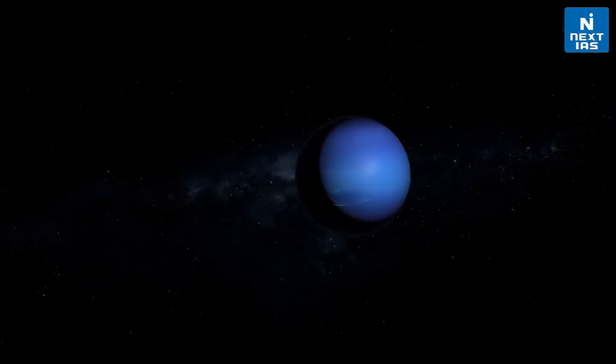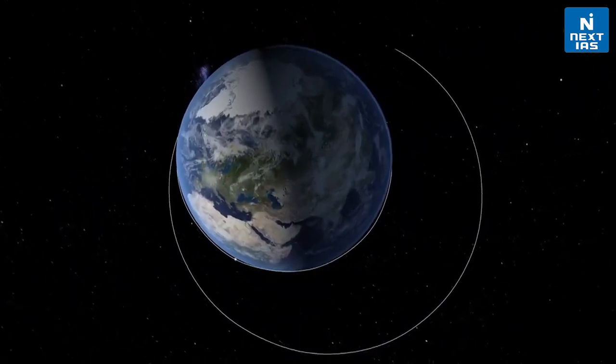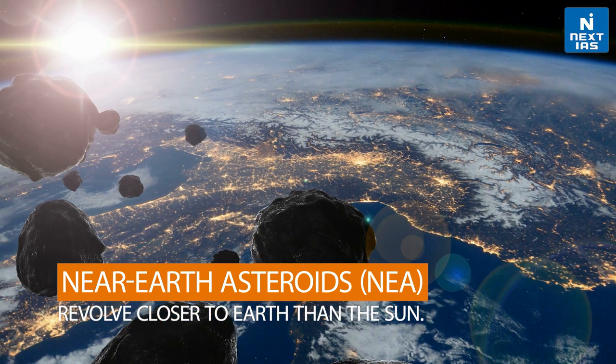NASA also reports the presence of Neptune, Mars, and Earth Trojans as well. Then there is another term known as near-Earth asteroids. These asteroids circle closer to the Earth than the Sun.